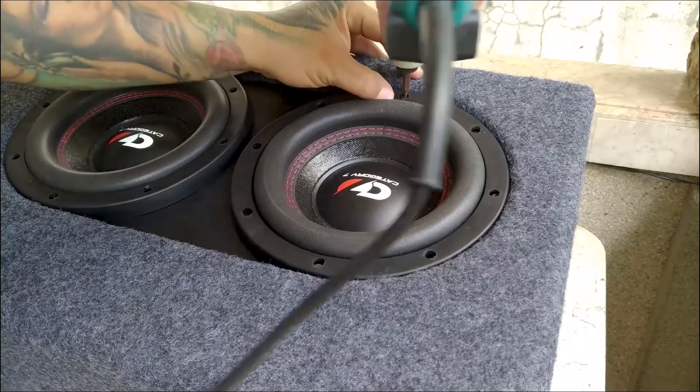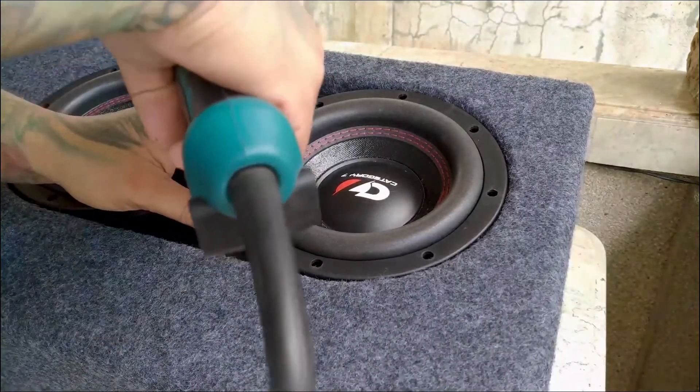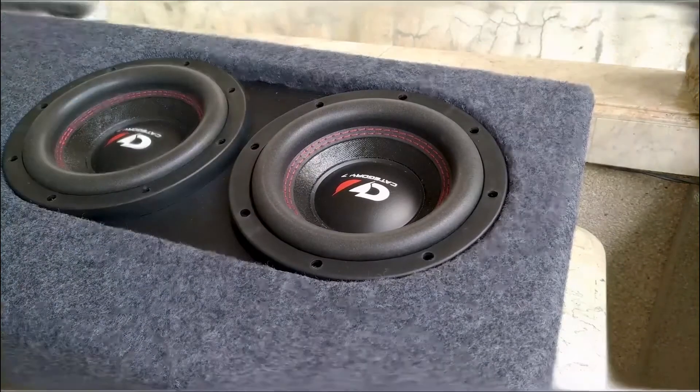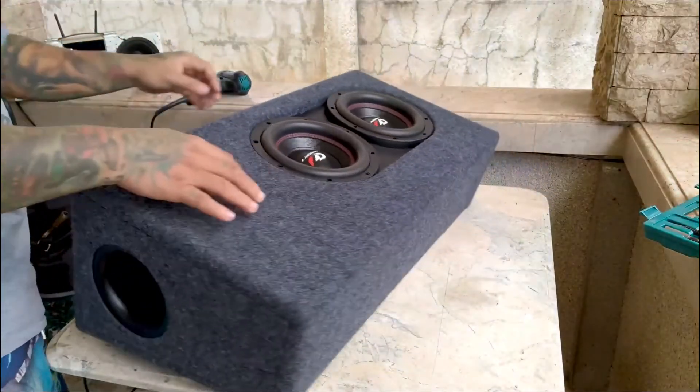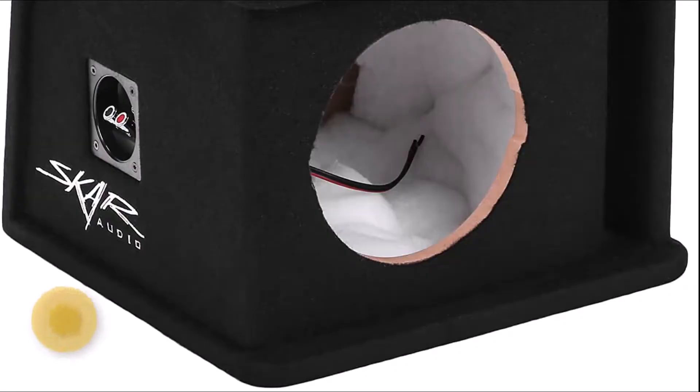Choosing the best 8-inch subwoofer box can be tough. There are a lot of options out there, with many different options for each category. I've done the research and found 7 best 8-inch subwoofer boxes on the market, so you don't have to. Let's get started.